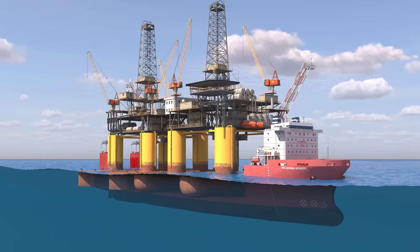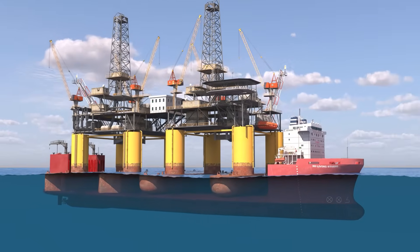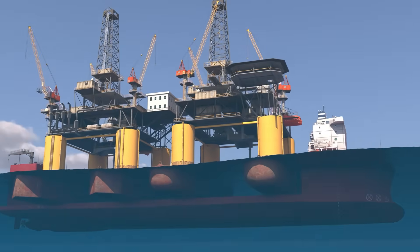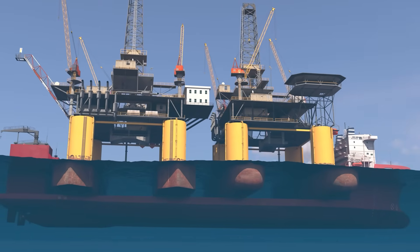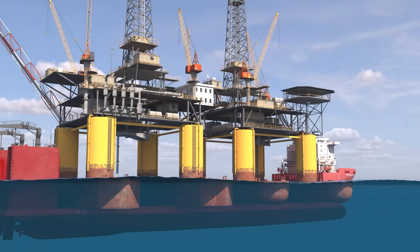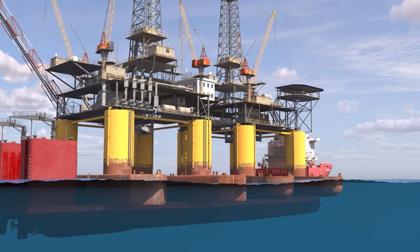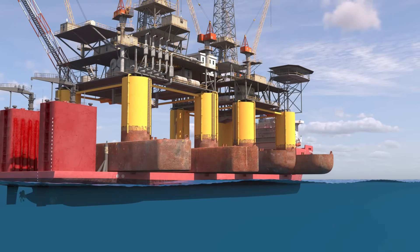Oil rigs are transported by a semi-submersible vessel, which is a special type of ship designed to lift and carry giant structures. It can submerge itself, allowing the cargo to float above its deck, and then rise back up, lifting the structure clear of the water for transport.